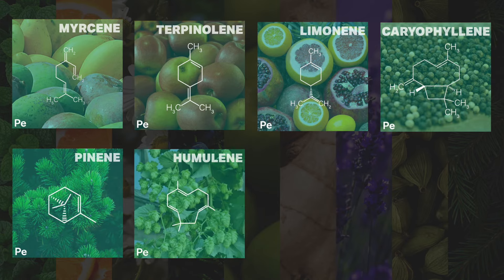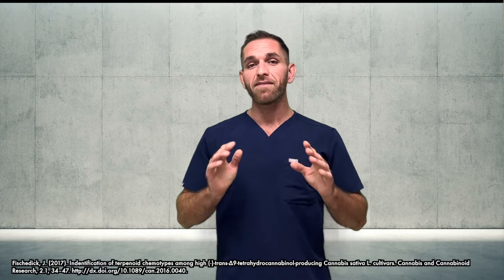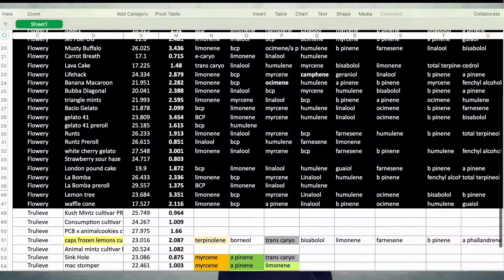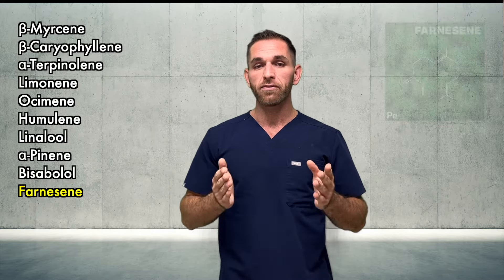Of those 17, several predominate to form eight terpene superclasses: myrcene, terpinolene, limonene, beta-caryophyllene, alpha-pinene, humulene (alpha-caryophyllene), linalool, and ocimene. Another recent publication identified five terpenes as most common — the first four from the previous study plus bisabolol as the fifth. Based on what I've seen at the dispensary and in certificates of analysis, I would agree with all of those, and I'd add farnesene as well.